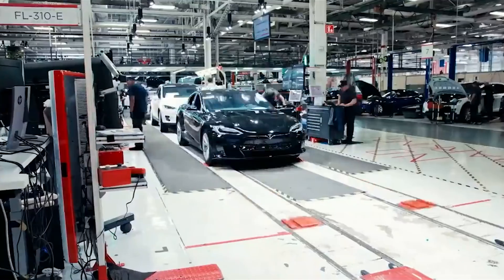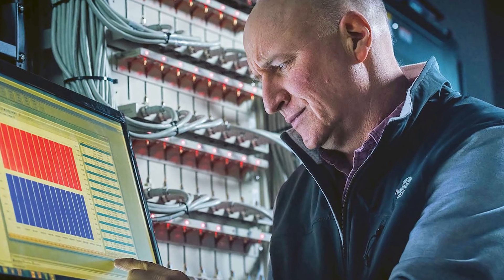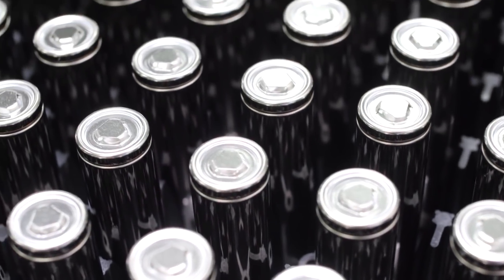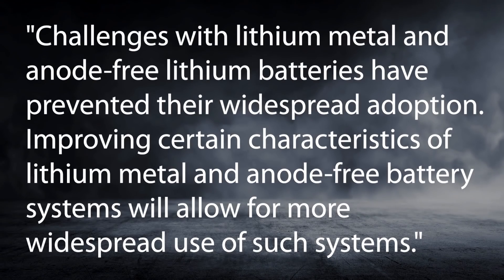While Tesla's current batteries offer great advantages when it comes to energy density and costs, they still need improvements. With the new lithium-metal and anode-free battery, Tesla's battery research partner Jeff Dahn and his team were able to create a battery that is much more energy-dense than the current batteries. Anode-free cells are also less expensive and easier to assemble due to their lack of anode coating. Tesla describes the current problems with lithium-metal batteries in the patent application — challenges with lithium-metal and anode-free lithium batteries have prevented their widespread adoption. The biggest hurdle right now is longevity, but Dahn's team claims that their new electrolyte would help improve just that.